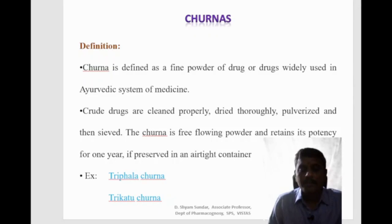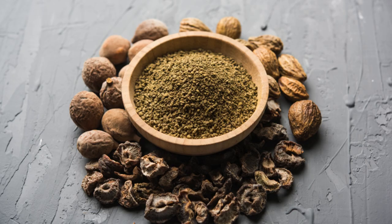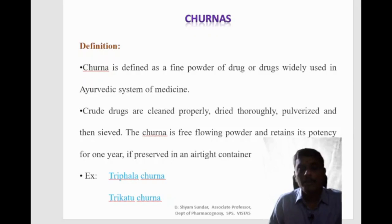Churna is defined as a fine powder of drug or drugs widely used in Ayurvedic system of medicine for the treatment of gastric disorders, colon malfunction, obesity treatment, sinus and other different ailments. The crude drugs are cleaned properly, dried thoroughly, pulverized and passed through sieve number 80. The churna is a free flowing powder and retains its potency for one year if it is preserved in an airtight container.